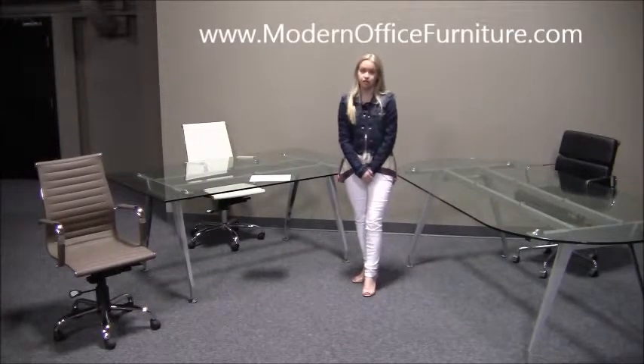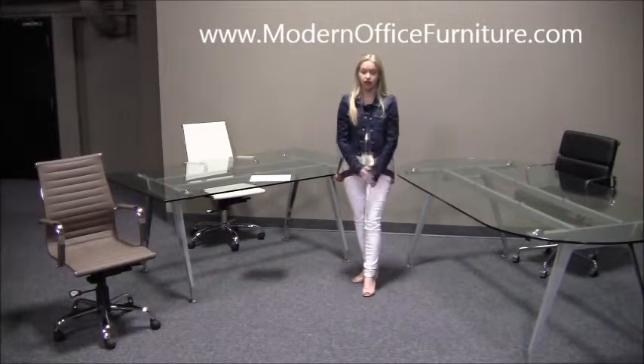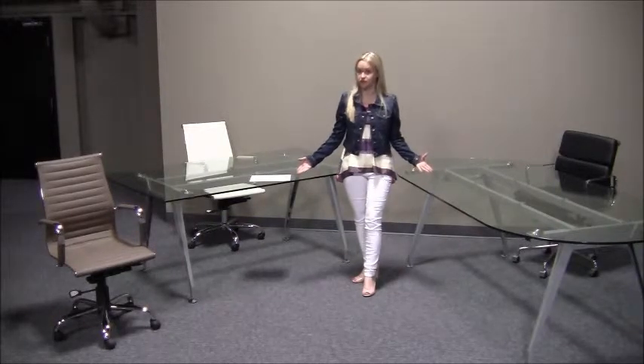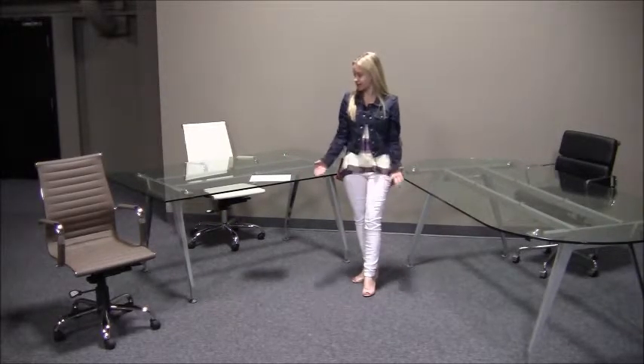Our glass top conference tables are an attractive way to outfit your meeting or conference room. Available in clear glass, they'll match your existing office furniture. Easy to match, very contemporary style.